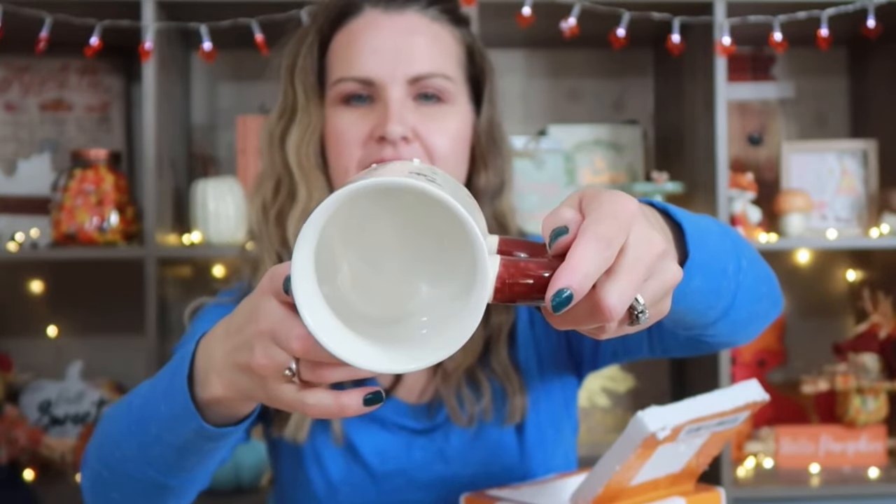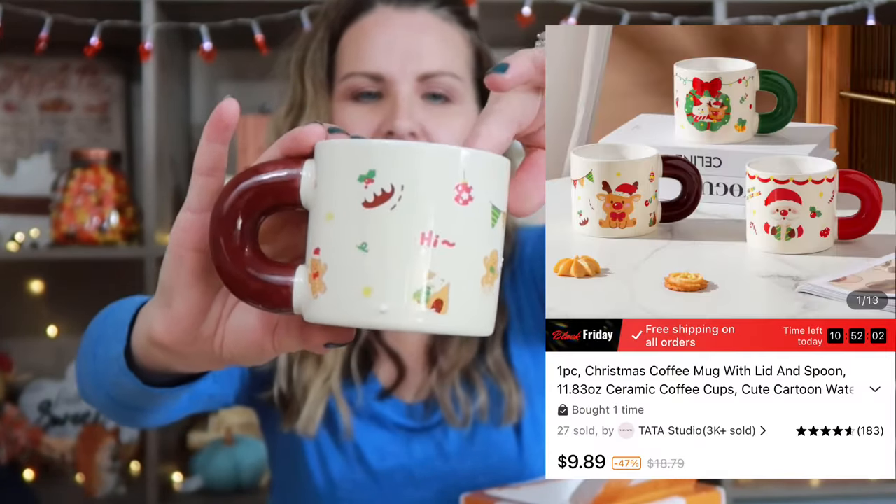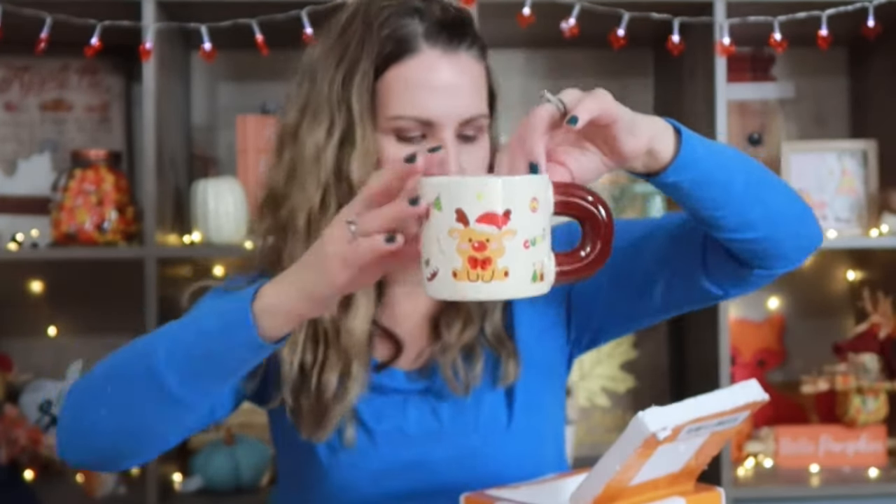Something else I grabbed that I thought was really cute is this mug. I loved how the handle was a thicker handle. It's kind of a shorter mug but it has gingerbread on it and reindeer on it. I just thought it was really cute, so I went ahead and grabbed this one.